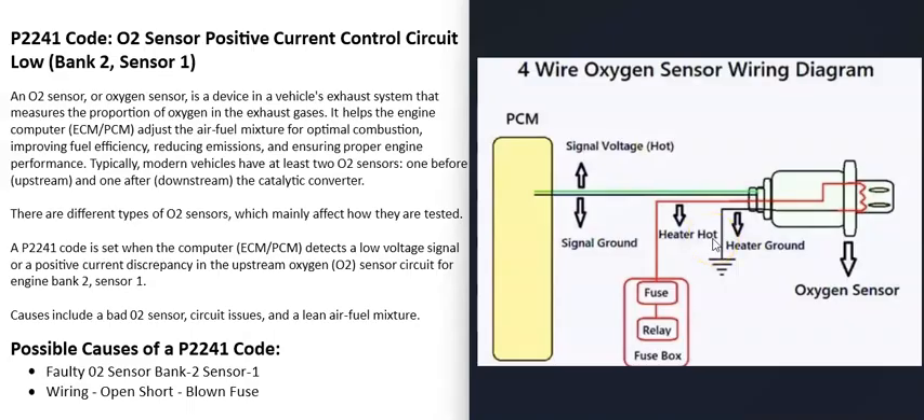These heater elements usually have 12 volts going to them — again, be sure to get a schematic for your vehicle. They are also on a fuse and a relay. Then there are two wires going back to the computer: a ground wire and a signal wire reporting how much oxygen there is inside the exhaust.